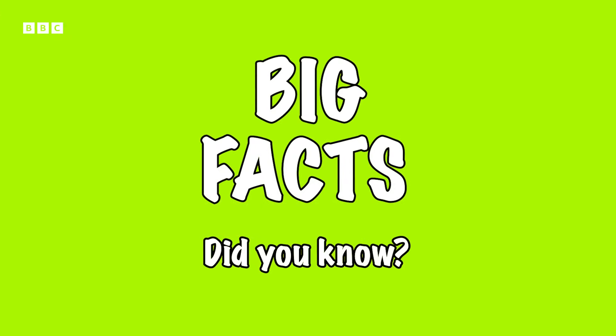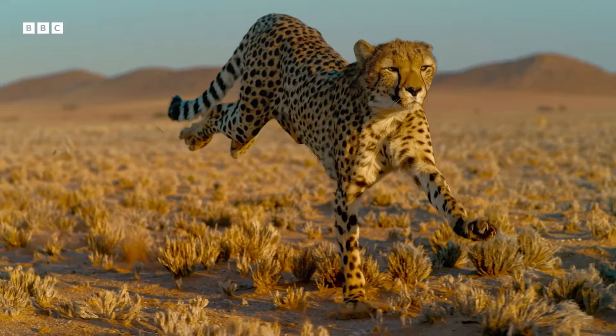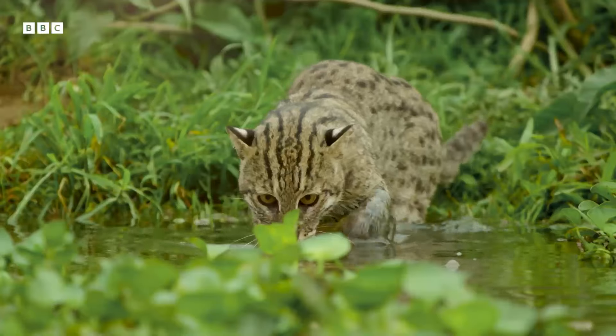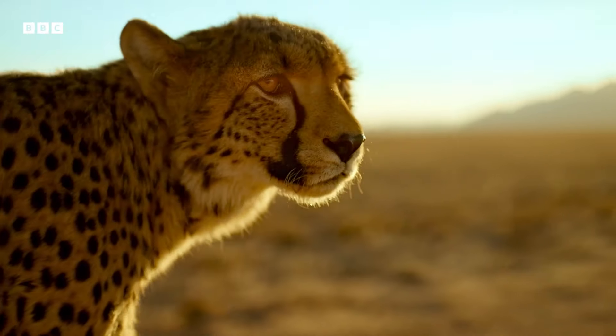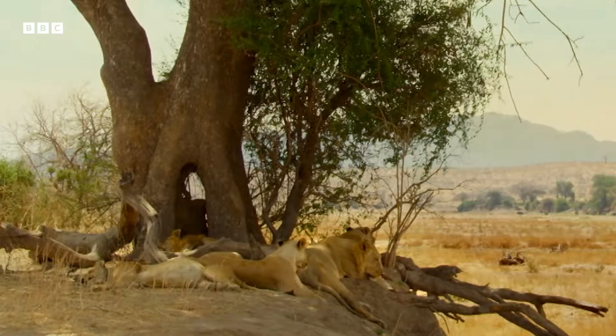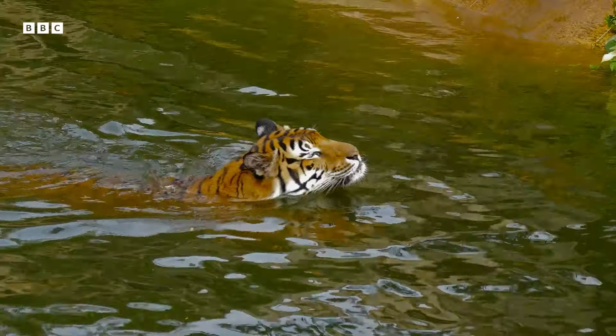First up, some big facts. The cat family is pretty big, and each cat has evolved to fulfill an ecological niche. That means they are perfectly suited to where they live and what they eat. This means that each cat has its own special set of skills, from a lion's ability to sleep 20 hours a day, to a tiger's top-notch swimming ability.